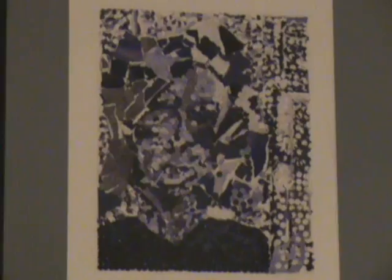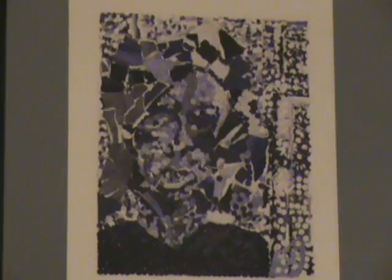This is a design class piece that I did when I was in college. It's basically an abstract with different media — punch hole dots and it's purple. It's a self-profile portrait.